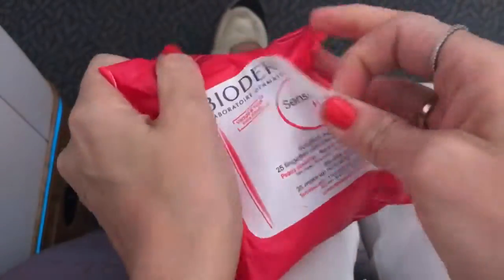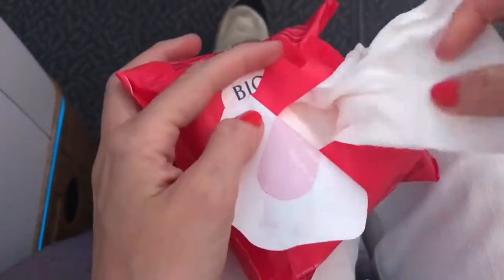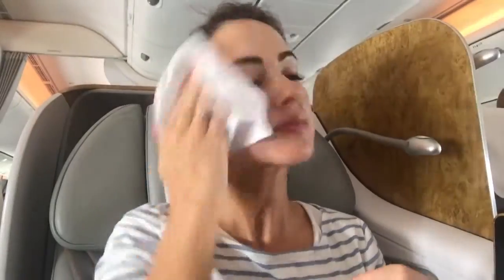Just after take-off, start by taking off your makeup. These are the new Bioderma Sensi Biome Micellar wipes. I love them because they're super gentle and they don't leave my skin feeling dry like other makeup wipes do.